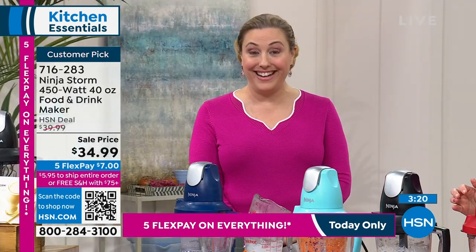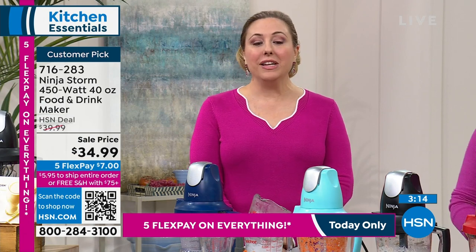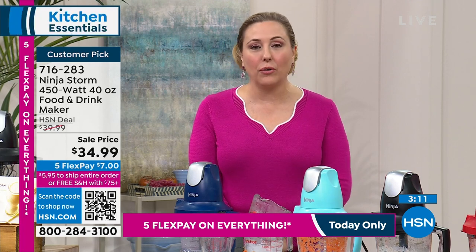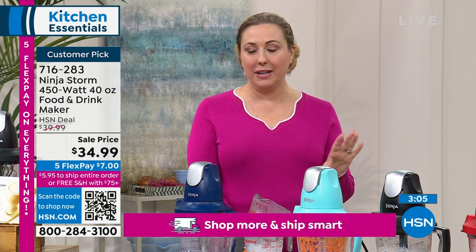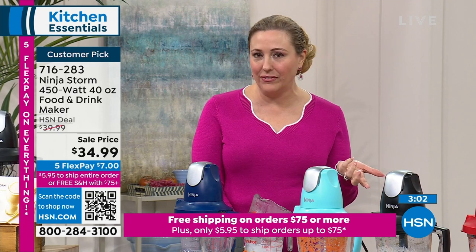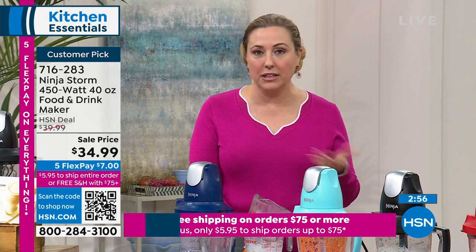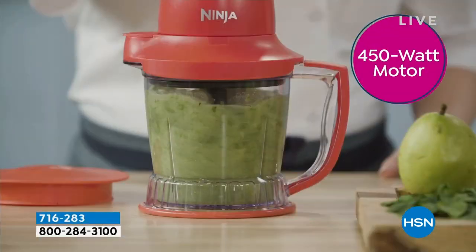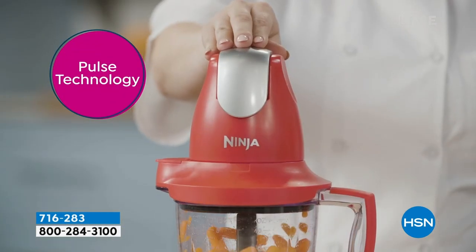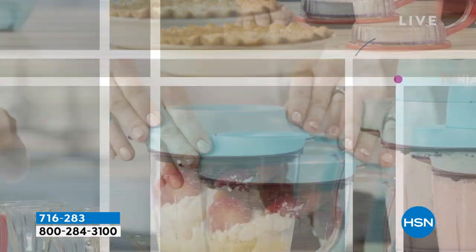We're doing an amazing price of $34.99. It's on five flex pay today. This is the new shipping at HSN — when you spend $75 or more, you get free shipping and handling on everything. But if you spend less than $75, it's flat rate shipping of $5.95. You also have a 30-day return policy, so if you buy it, get it home, and don't love it, you can return it within 30 days.